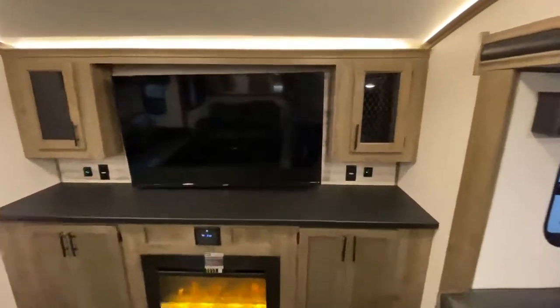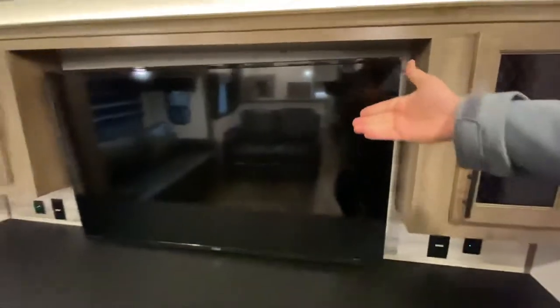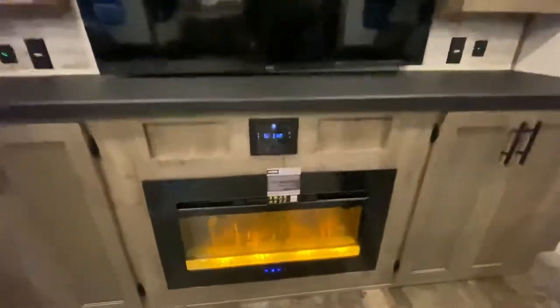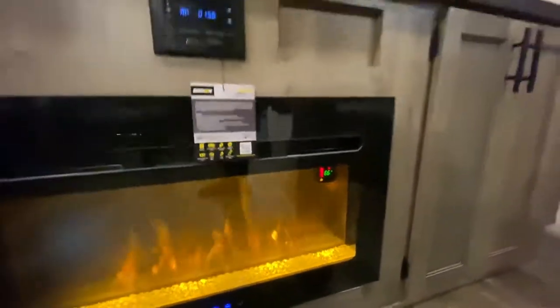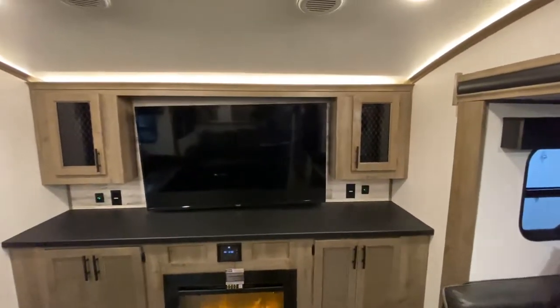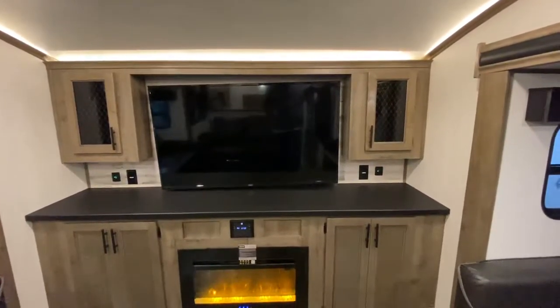Storage on either side, outlets on either side — your USB, so you're good with anything you need electronics-wise. Storage is similar on both sides and that TV is on a swivel. Down here, I want to show you this — you can turn that on. 66 degrees is what it's set to right now, and it has a setting for up to 100 degrees. No matter how cold it is, this is really all the heat you're going to need in this camper.